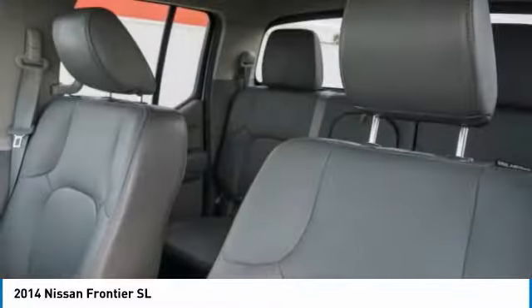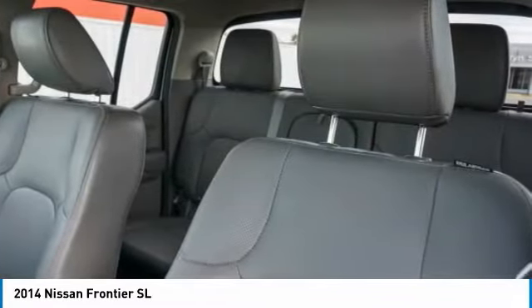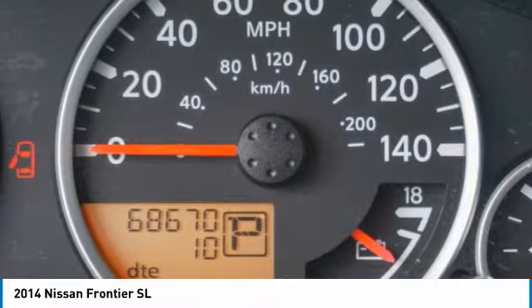Sliding rear window, bed liner, heated mirrors, aluminum wheels, privacy glass, fog lamps.